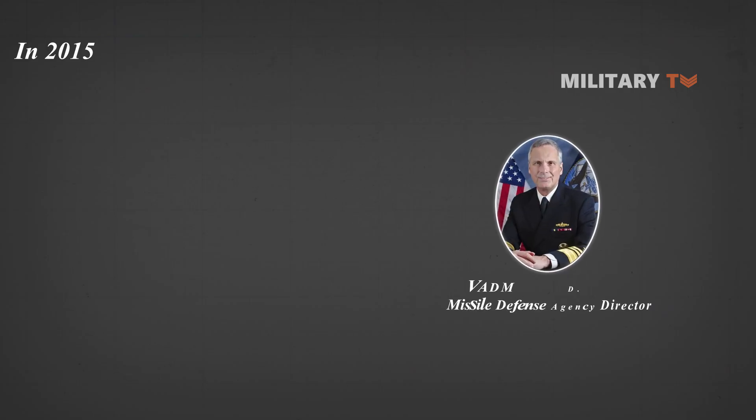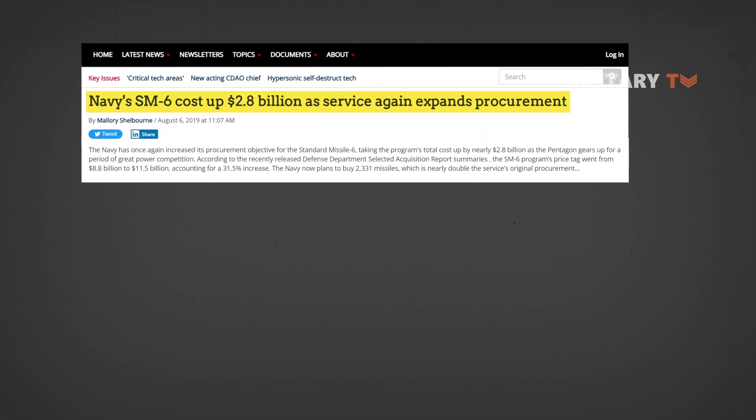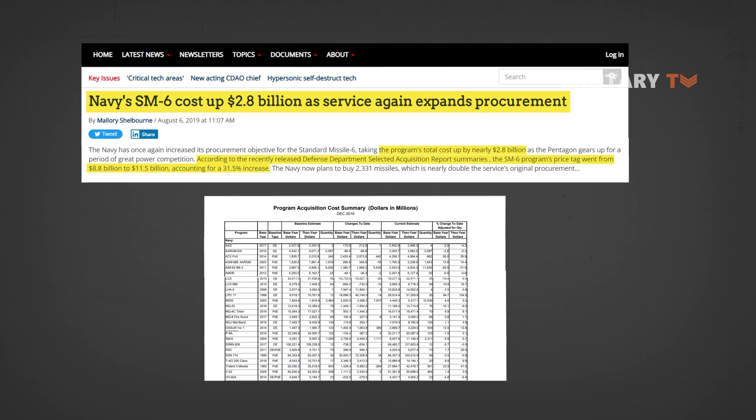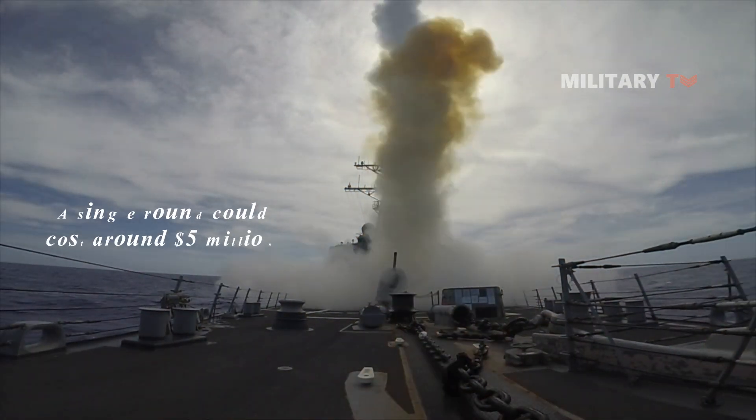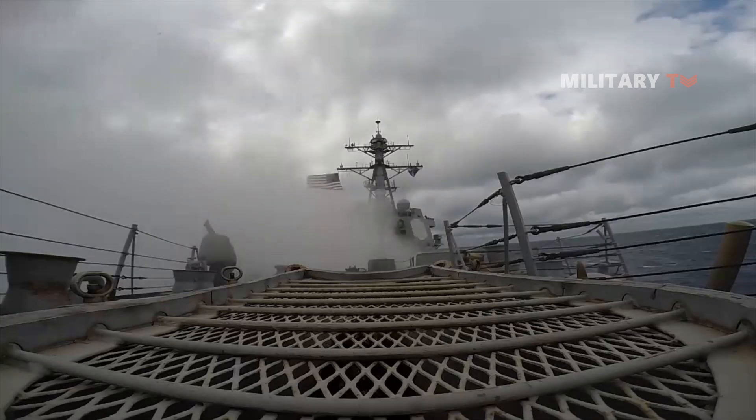In 2015, Missile Defense Agency Director VADM James D. Syring testified that an SM-6 Increment 2 would be certified and operational by 2018, though he did not specify what the upgrades would add to the system. The Navy has once again increased its procurement objective for the Standard Missile-6, bringing the program's total cost up by nearly $2.8 billion as the Pentagon prepares for a period of great power competition. The SM-6 program's price tag went from $8.8 billion to $11.15 billion — a 31.5% increase. Even a single round could cost around $5 million; however, the price should drop as production ramps up and economies of scale kick in. The Navy has bought just a couple hundred SM-6s since the missile first entered service, but the fleet aims to boost production to 180 per year starting in 2024.